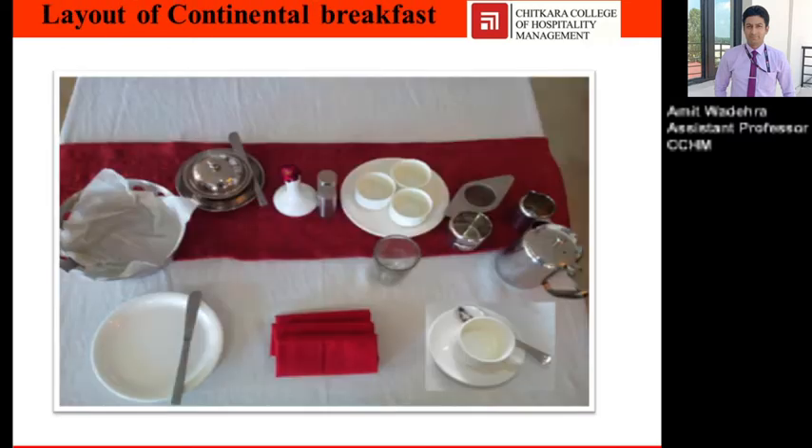Layout of a continental breakfast: cup, saucer, and teaspoon; tea pot or coffee pot; creamer; tea strainer; three bowls for the preserves — jam, marmalade, honey; cruet set; butter dish; bread basket; side plate and a butter knife.